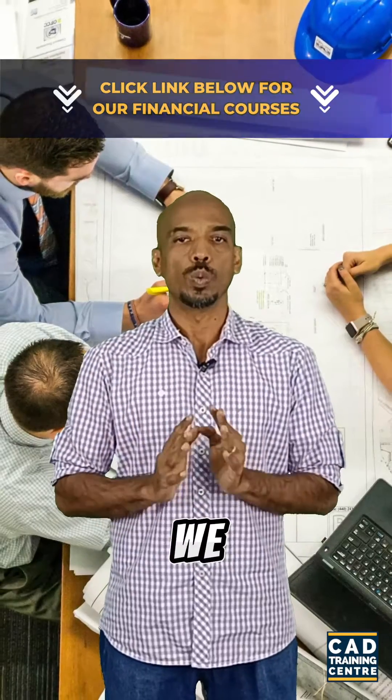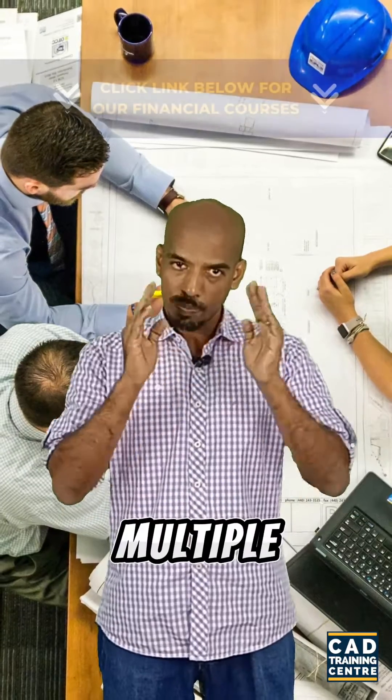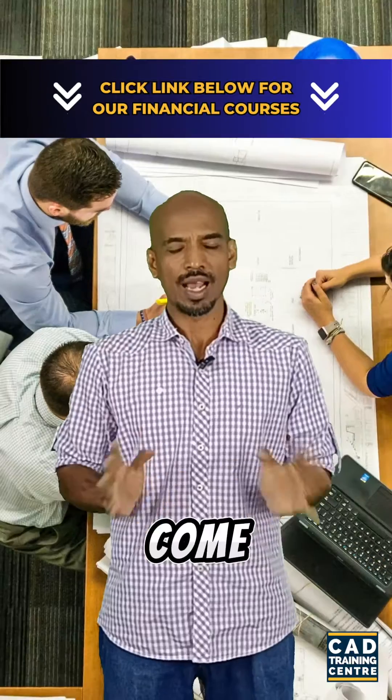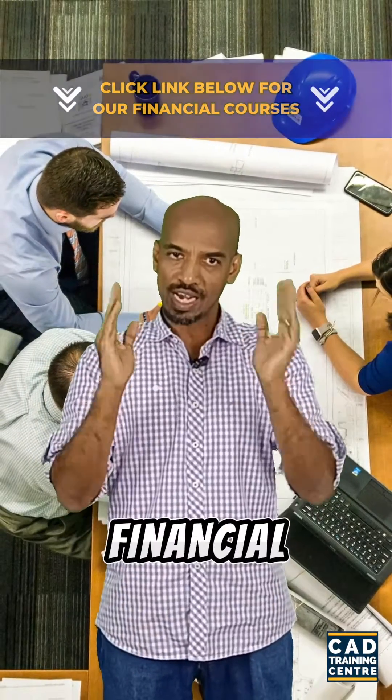In this course, we will cover essential concepts such as building financial statements from scratch, creating multiple scenarios, and performing sensitivity analysis. Come, let's embark on this journey and unlock the power of financial modeling.